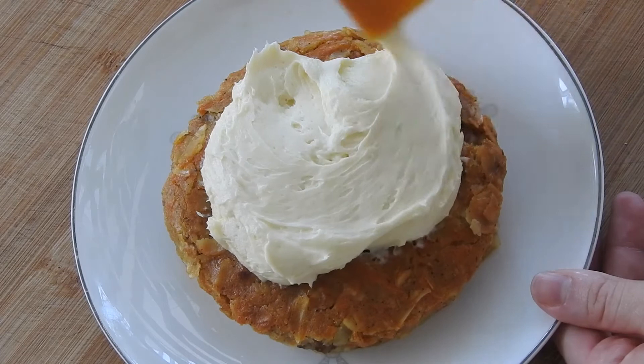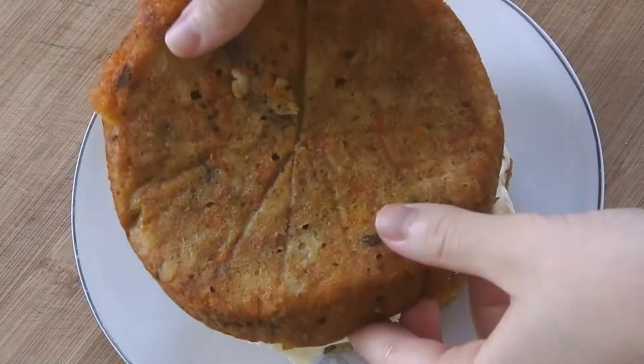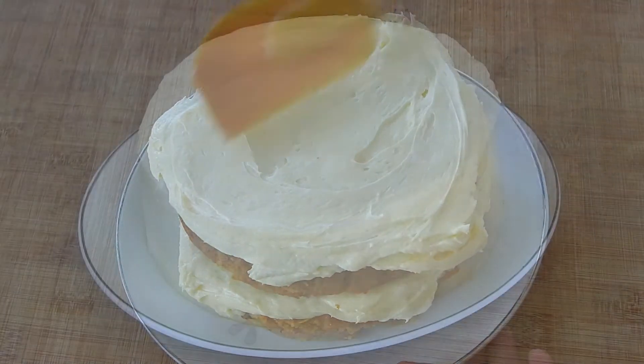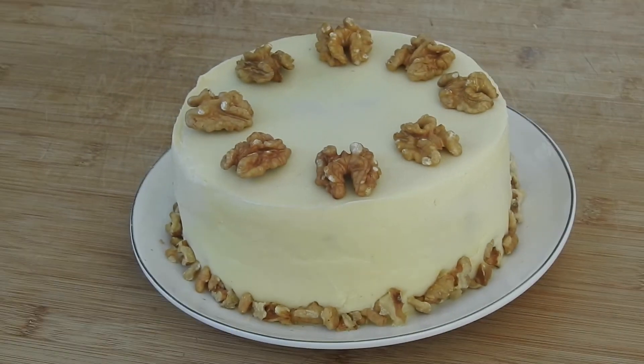Scoop even amounts of frosting onto your first layer and spread it evenly. Now pop the next layer on top and do your crumb coat. Pop it in the fridge for 30 minutes, and when ready, finish frosting your cake and evening out the frosting. Decorate your cake as you wish, like I did with walnuts.